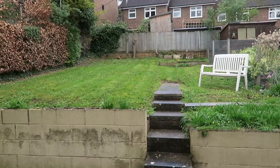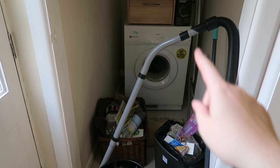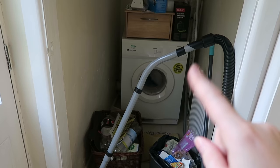So we go back through here. Here is our utility room: recycling, normal rubbish, hoover, mop, and a tumble dryer with my towels in. Then walking back through here, I'm going to now take you upstairs.